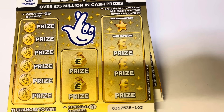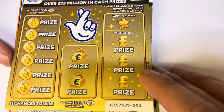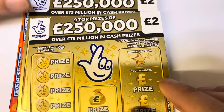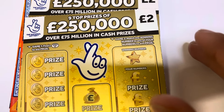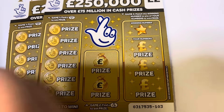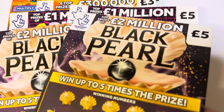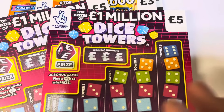Hi guys, it's Rav here from Scratch Card Winners, welcome to an episode of scratch cards on a Tuesday. We've got 50 pounds worth of scratch cards today — still the old Camelot scratch cards under the National Lottery. We've got two of the 250,000 Gold, two Holiday Cash, two Dice Towers, two Black Pearl, and four of the Full of 500s. Haven't done those in a long time, but why not give it a go.